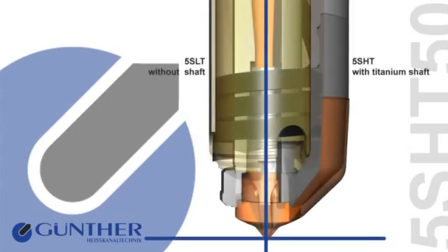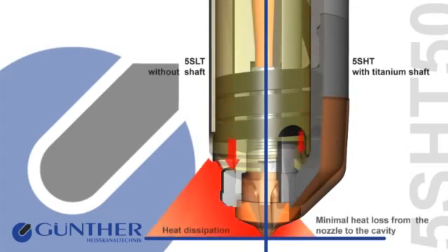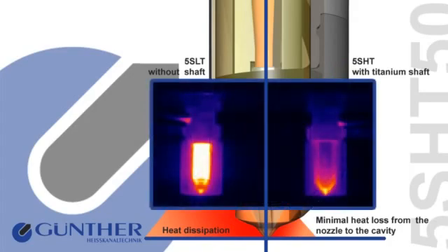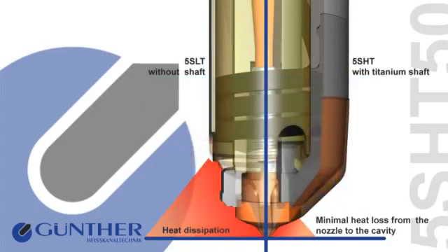The heat dissipation from the 5SHT nozzle is much lower than from a standard nozzle without shaft. The thermal separation in the 5SHT nozzle reduces heat losses between the HotRunner nozzles and the cavity to a minimum and offers an optimum and homogeneous temperature profile.